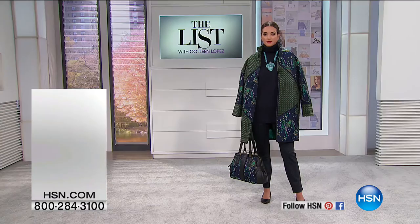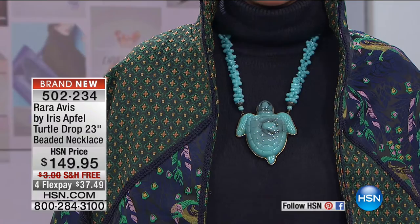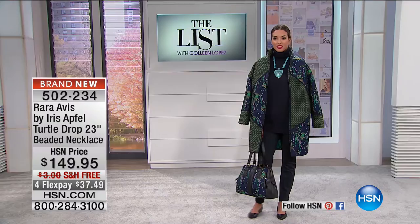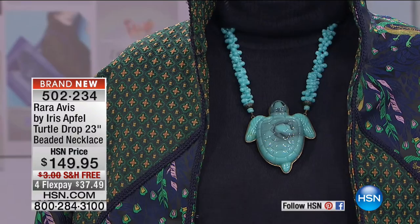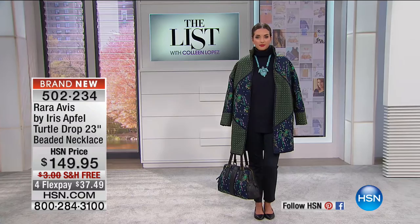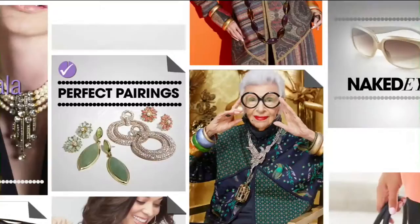Our beautiful rare bird, Iris Apfel, Rara Avis — this gorgeous little birdcage with a little gilded bird inside. We did a little collection in honor of the Miss Peregrine film. Almost everything sold out. The turtle necklace that Iris is wearing — the girls are wearing it. That is $149.95. Are there any left? We're checking. There's a few dozen of the necklace left — the bracelets are sold out but the necklace, I have a few dozen if you'd like it. Item 502-234, with a 23-inch drop. That is a knockout. The coat — oh, this coat — that coat's completely sold out. So thank you everybody for your orders there. Oh, are these ever ready? So this is what we're calling our flock legging — sleek, slim pull-on.